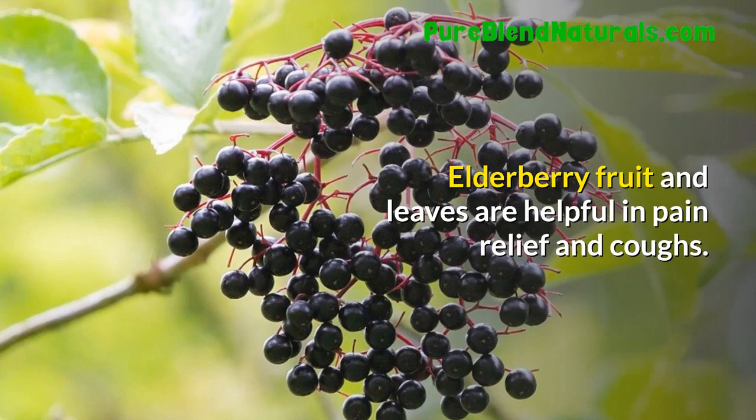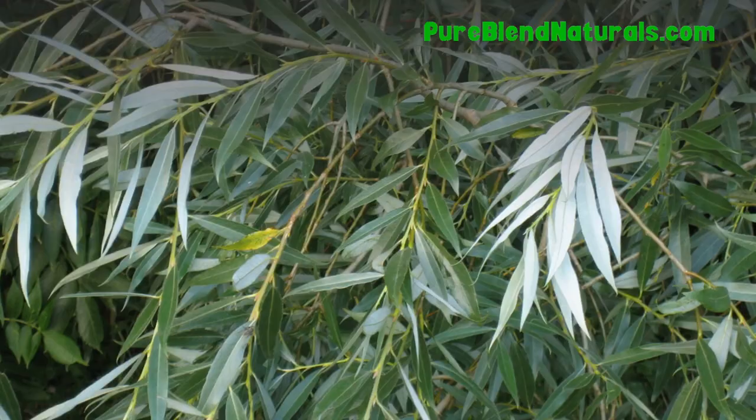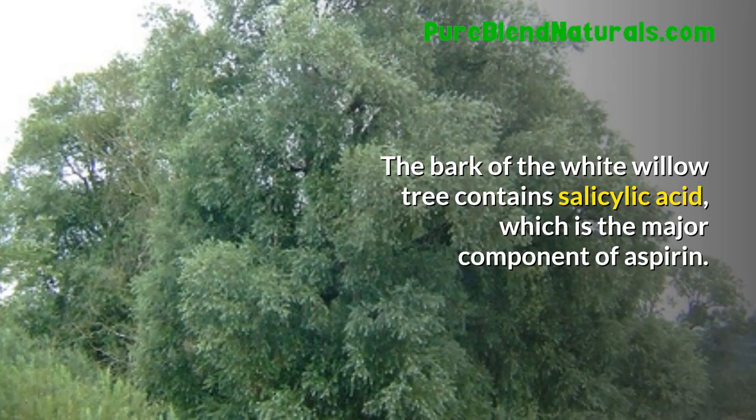Sage. This plant helps in treating brain disorders such as Alzheimer's disease by boosting cognitive function. White Willow. The bark of the white willow tree contains salicylic acid, which is the major component of aspirin. Thus, it is used as an analgesic.